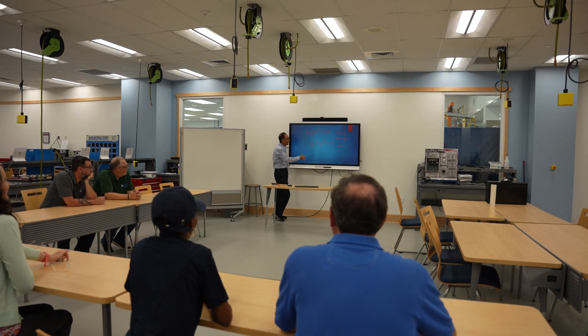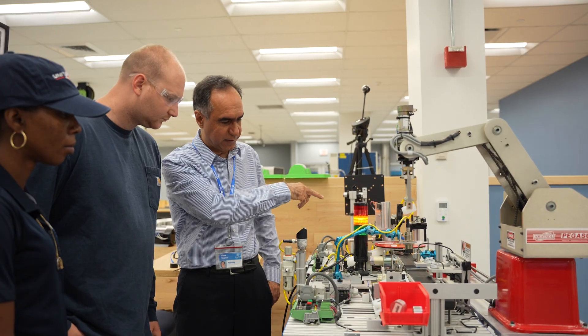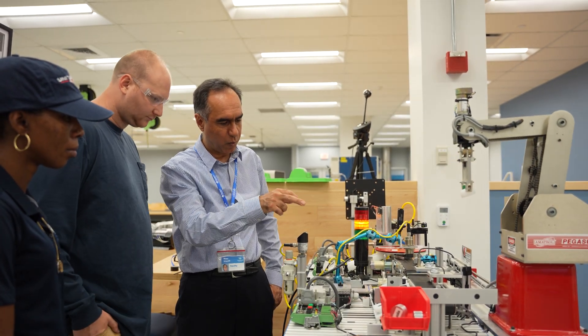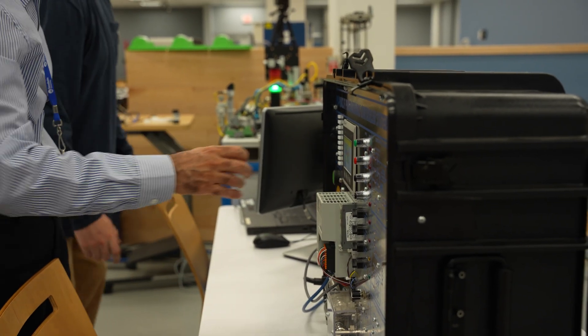Hello, I'm Reza Sharifi. I'm Associate Professor in Robotic and Automation. Most of the classes are designed as a kind of hands-on class. So most of the time, students will work with the components, equipment, design, measurement, and integration.